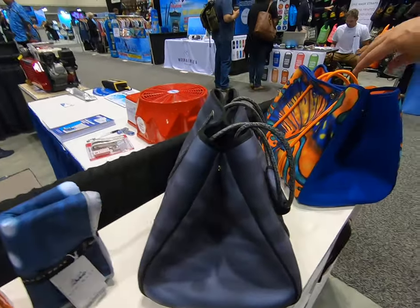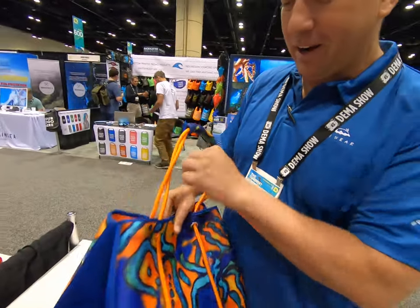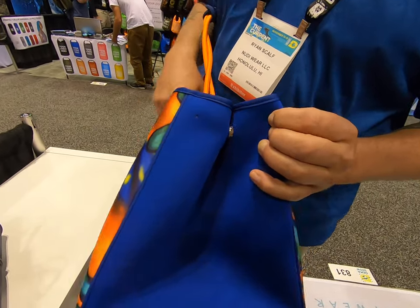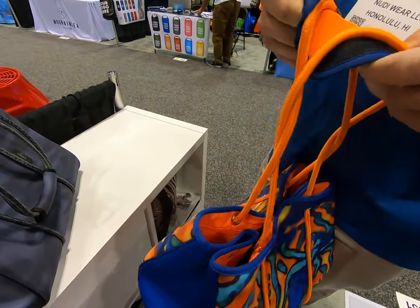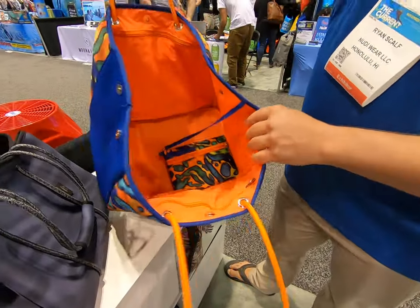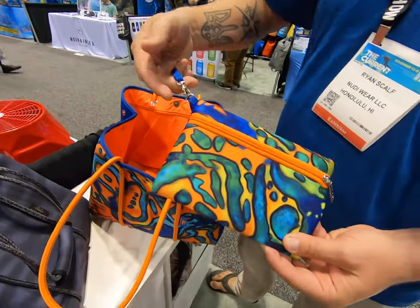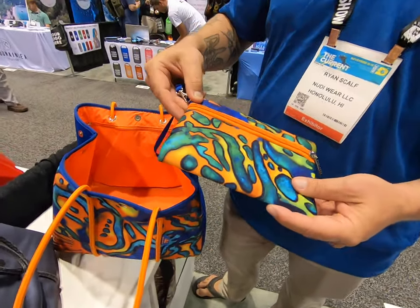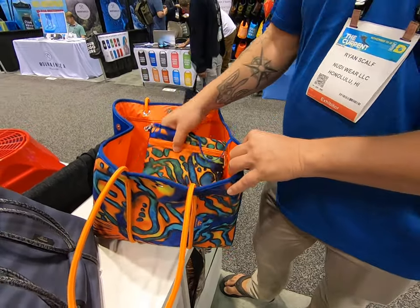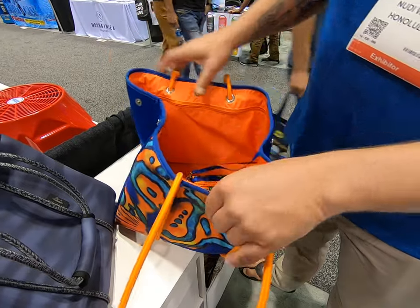They also come with neoprene tote bags — solid neoprene with magnetic snaps on the side so they're easy to close and open. It's a large bag with lots of space inside, and it also has a quick-release little inner purse, great as a camera bag or phone pouch. It's all neoprene so the bags are water resistant, with matching pockets on both sides and extra storage inside.